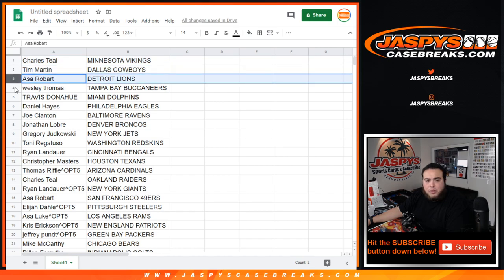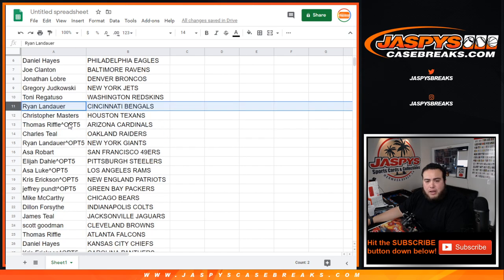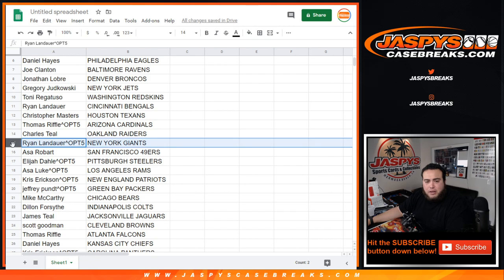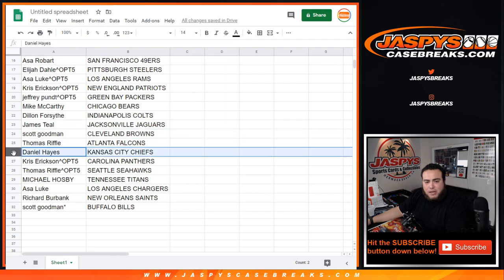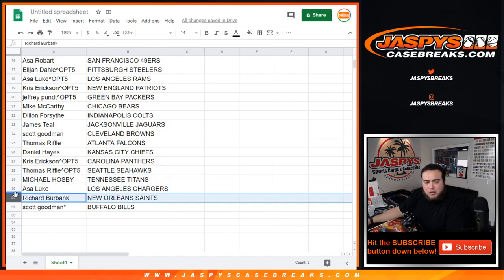Charles with the Vikings. Tim with the Cowboys. Asa R. with the Lions. Wesley with the Bucks. Travis with the Dolphins. Danny, you have the Eagles. Joe Clanton with the Ravens. Jonathan, you have the Broncos. Gregory with the Jets. Tony, you have the Redskins. Ryan L. with the Bengals. Christopher with the Texans. Thomas R. with the Cardinals. Charles with the Raiders. Ryan with the Giants. Asa R. with the 49ers. Elijah with the Steelers. Asa Luke with the Rams. Chris with the Patriots. Jeffrey with the Packers. Mike with the Bears. Dylan with the Colts. James with the Jaguars. Scott with the Browns. Thomas with the Falcons. Danny with the Chiefs. Chris with the Panthers. Thomas R. with the Seahawks. Michael with the Titans. Asa Luke with the Chargers. Richard with the Saints. And Scott Goodman — Bills, last spot.